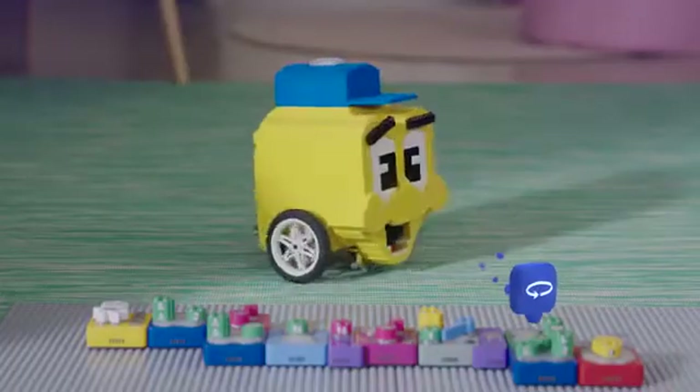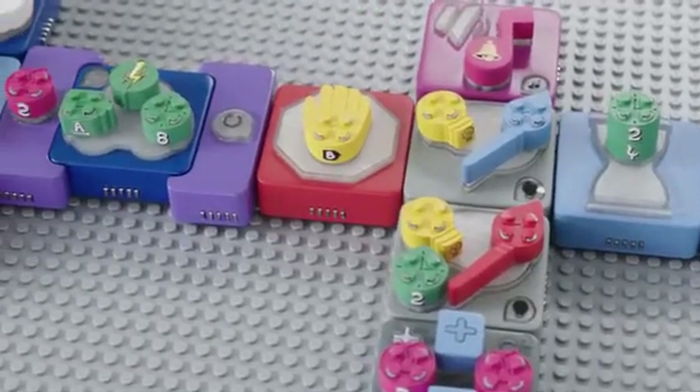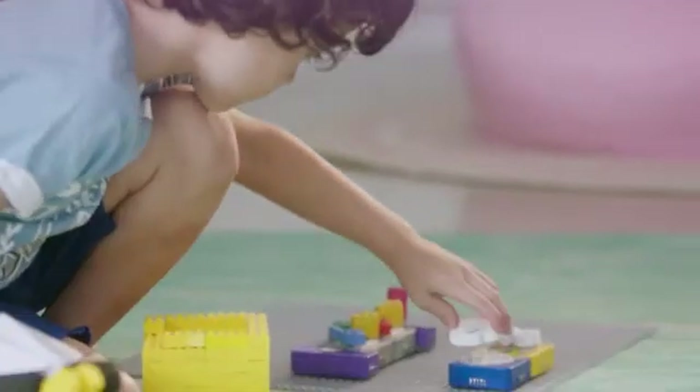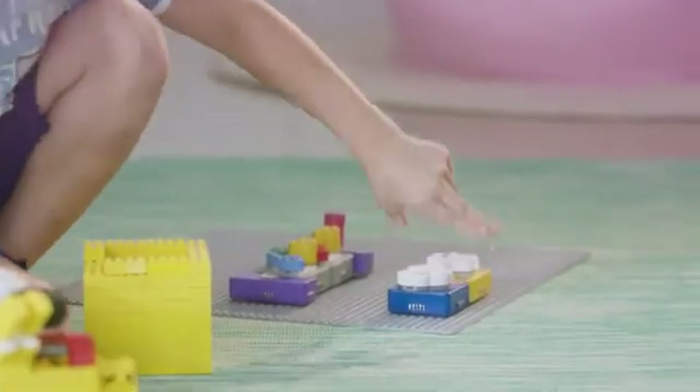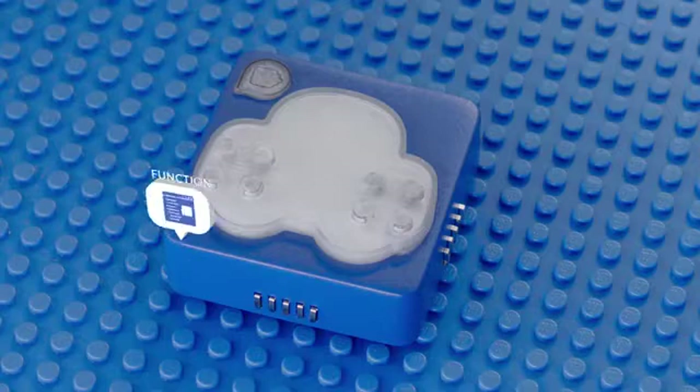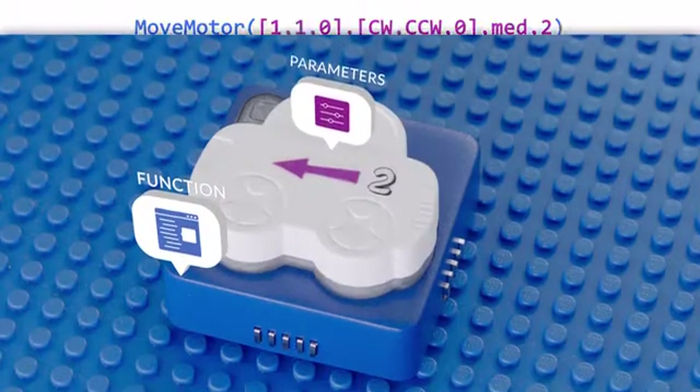Here's what's special about AlgoBrix. While there are many STEM products that teach your kid to think analytically, AlgoBrix does more than that — it teaches your kids how to actually code. To code a robot your kid uses two types of bricks: functions and parameters, just like in code.